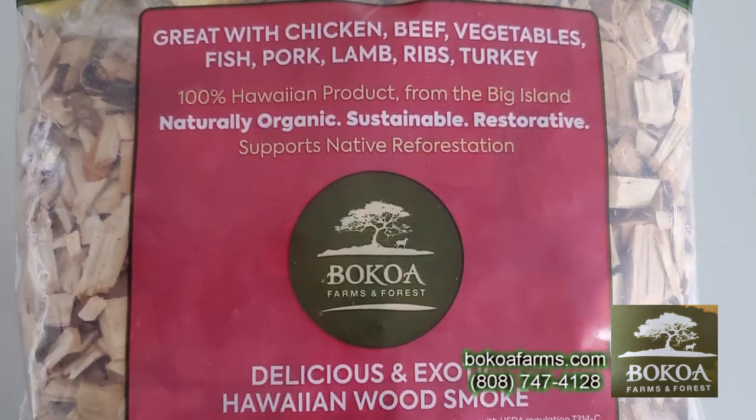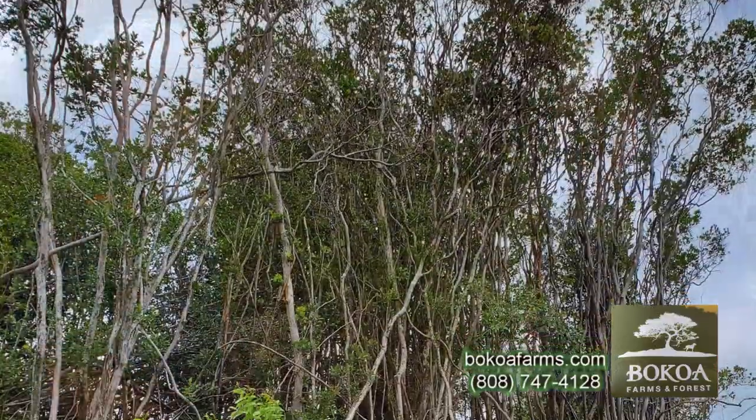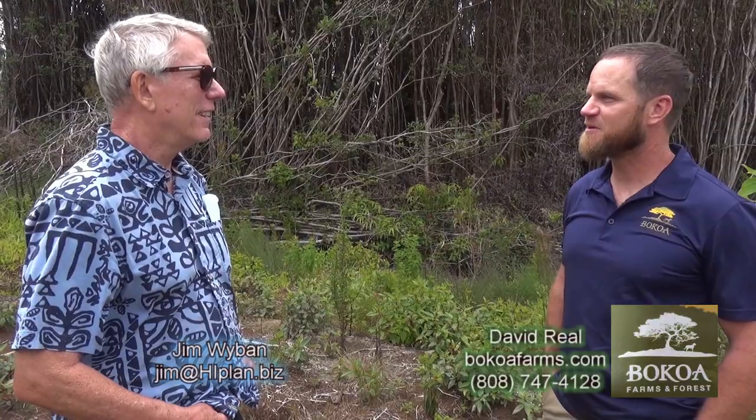We do it a few acres at a time. It'll be a very big wood chip manufacturer and distributor if we ever run out — but if we do run out, that's fine. I'm okay with it. If we take out all the strawberry guava on Big Island and replant it all in native forest, I'll be a happy man. I'll be happy to roll up the wood chip business at that point.